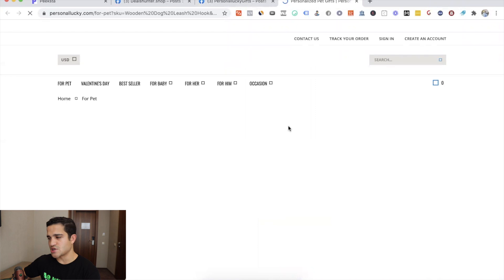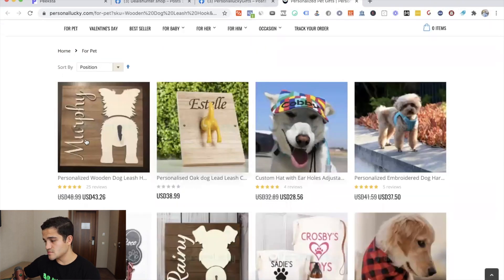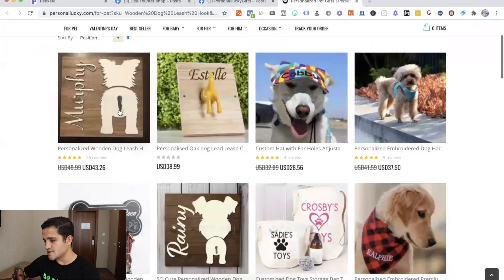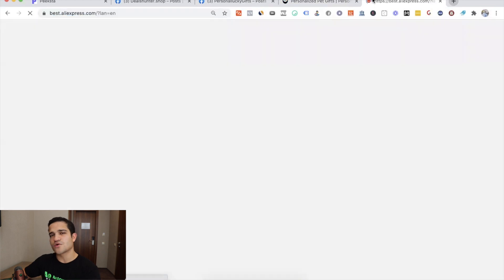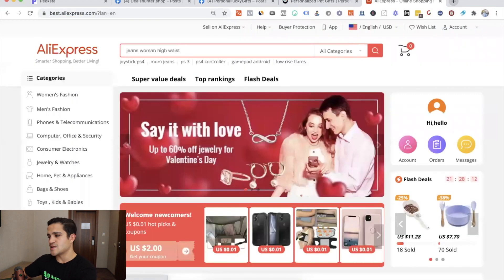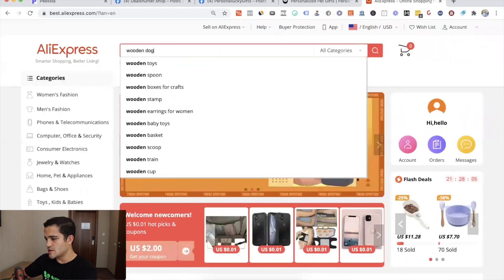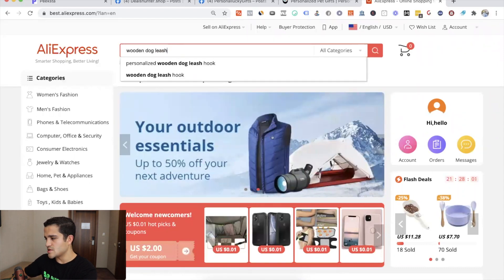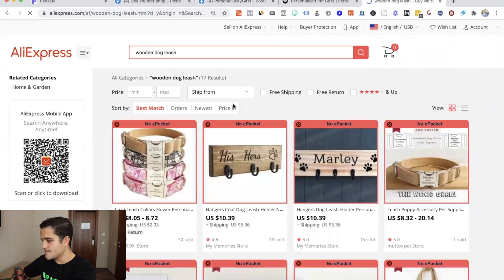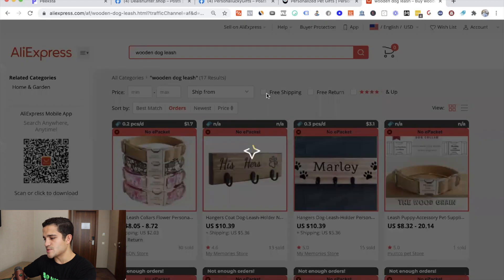They also have a 'learn more' button instead of 'shop now.' The personalized wooden dog leash looks like a nice product. We can go to AliExpress to confirm if this product is actually selling. Let's search 'wooden dog leash holder' — there we go. It has 15 orders. Let's sort by orders to see which one is selling the most — only 30.